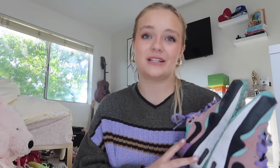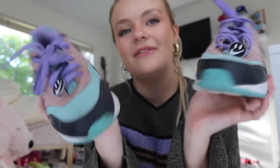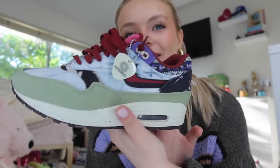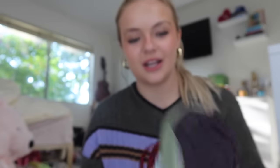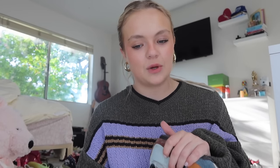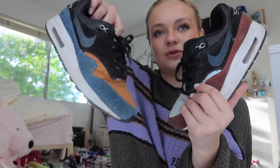Moving on to Air Max 1s — they're a little dirty, I haven't worn these in a really long time — but they're the Have a Nike Days, which is such a cute name, and they have smiley faces on them. Now these are so cool — these are the Concepts. It came with a guitar pick which is so fun. My dad also has these so we can twin. And the last pair of Air Max 1s are the Swipas — they're literally two different pairs of shoes. They've also been through it.